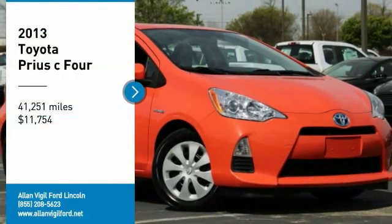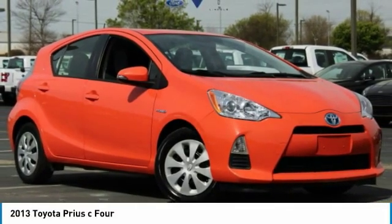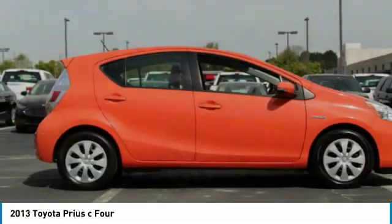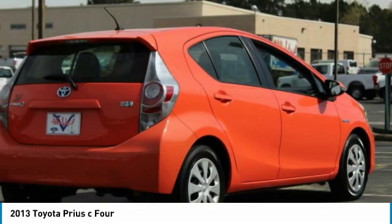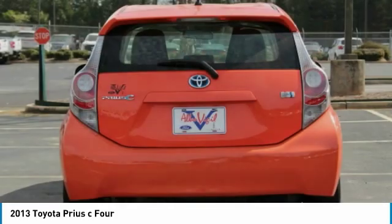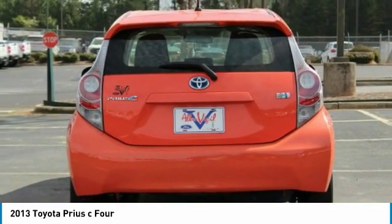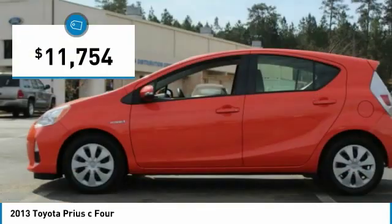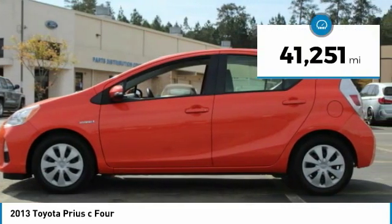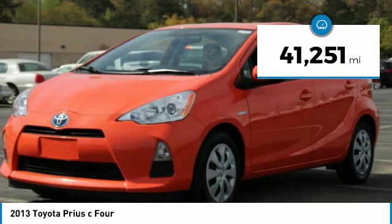Stop by and take a look at the 2013 Prius C. A sporty look, premium interior, and safety features galore are all characteristics of the Toyota Prius C. The Prius C was also built with efficiency in mind and is priced below $15,000. This vehicle has less than 45,000 miles.